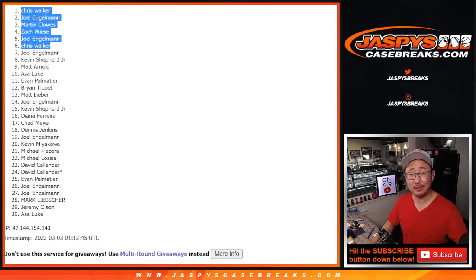I'll see you in the next video for the next break — the mixer, the 37-box breaker. It's going to be a nice one. We'll see you for that. JaspisCaseBreaks.com.